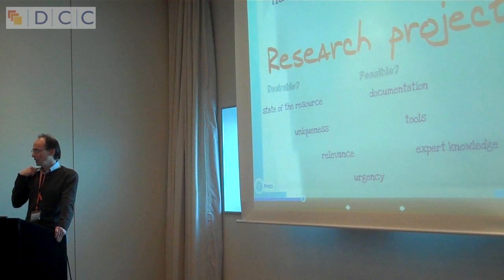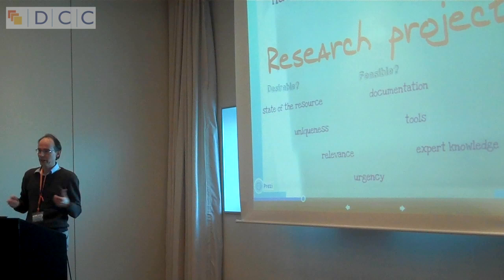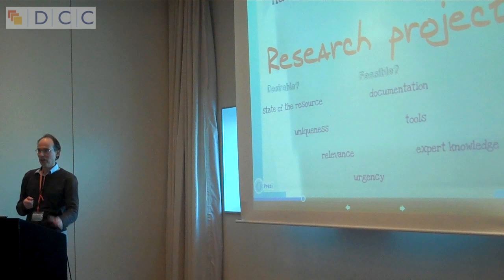Uniqueness also plays a role. Sometimes people come with data that's already available under another name or in another way, so this has to be sorted out first. Then we have the urgency of the data to be curated. Issues arise with researchers going into retirement, or data stored on media that won't last much longer. So that's an important aspect as well.